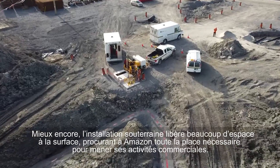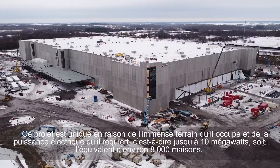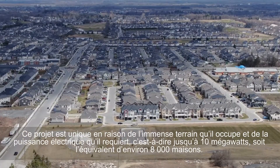Most importantly, it is extremely space efficient, providing Amazon the clearance required for ongoing business activities. What makes this project unique is the enormous site and load requirements of up to 10 megawatts. That's the equivalent of roughly 8,000 homes.